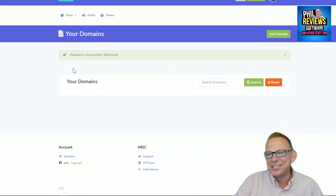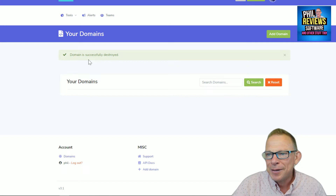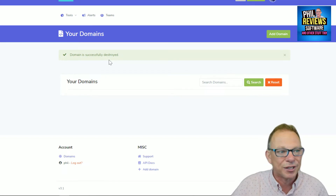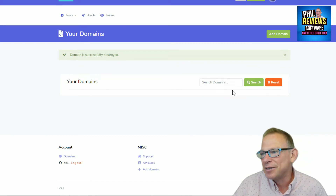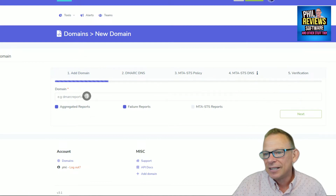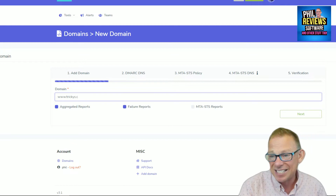Silly little things make me chuckle. I put my initial domain in, deleted it, and it said 'Domain is successfully destroyed.' I hope it hasn't actually destroyed it! So I'm going to add a domain — we're going to use the actual website I used to have a nightmare with, and still do actually.